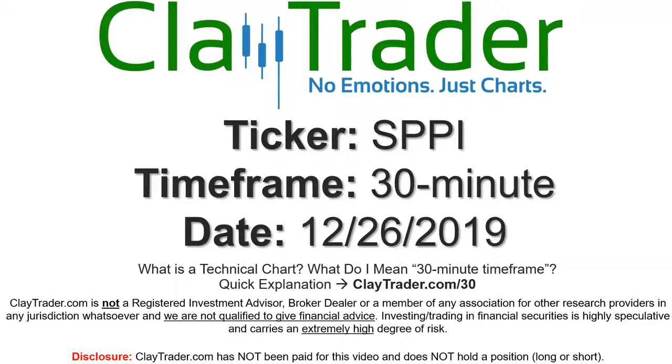Hey, it's Clay, and this will be a video chart on ticker symbol SPPI. We will take a look at the 30-minute time frame.